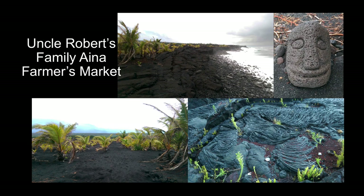We also went to Uncle Robert's family and the Hilo Pacific Aquaculture Center.